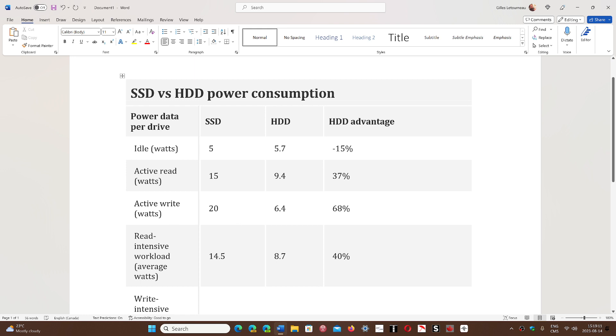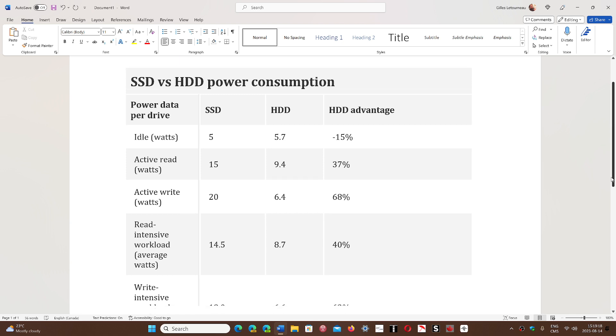For read-intensive workload, the average watts are 14.5 on an SSD versus 8.7 on a hard drive — a 40 percent advantage for the hard drive.